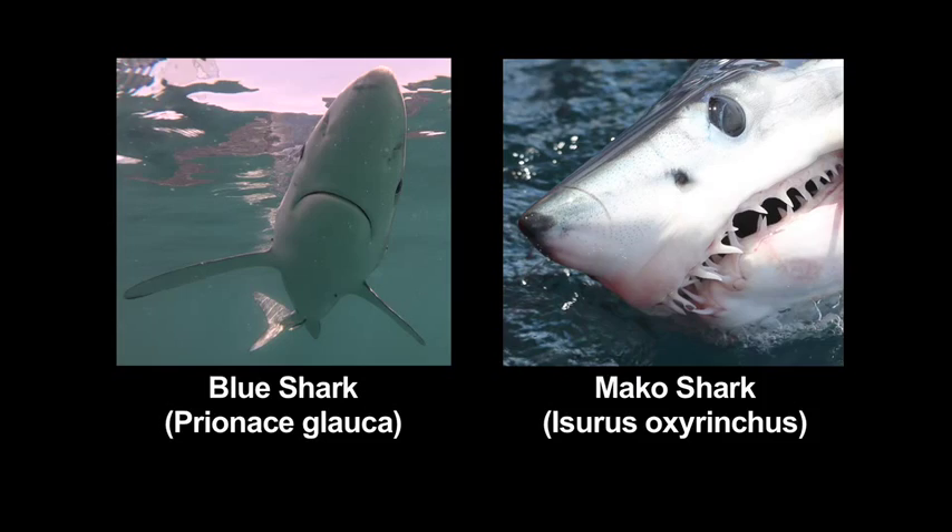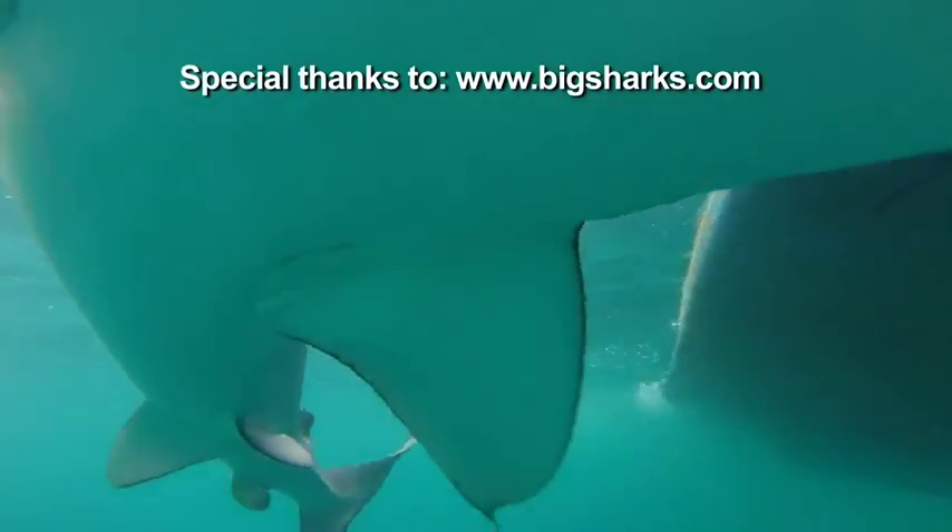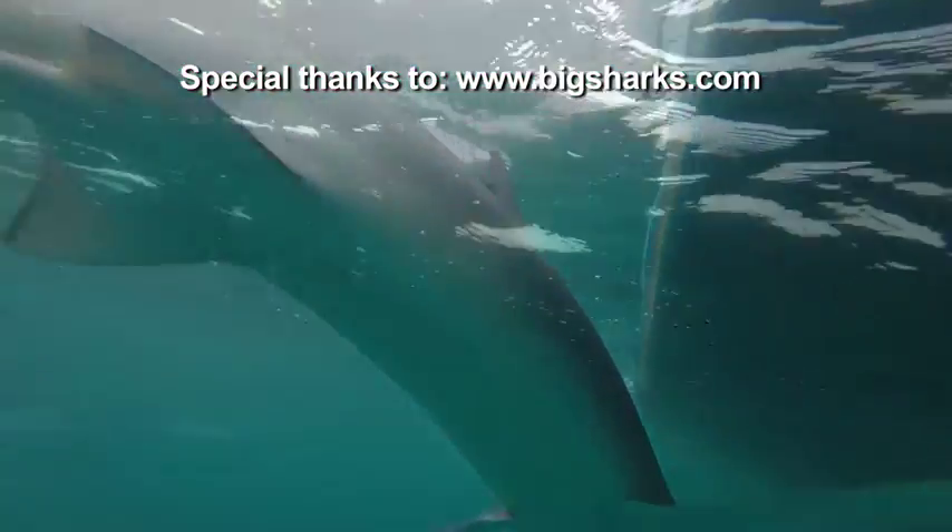Also the blue shark is very long and skinny — very much like a snake in the water — where a mako is going to have more girth, more robust.